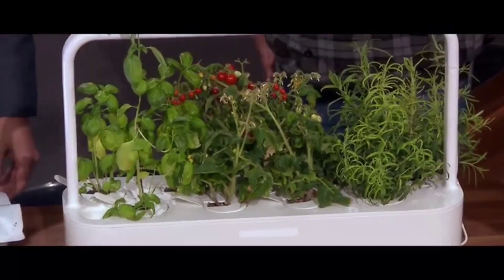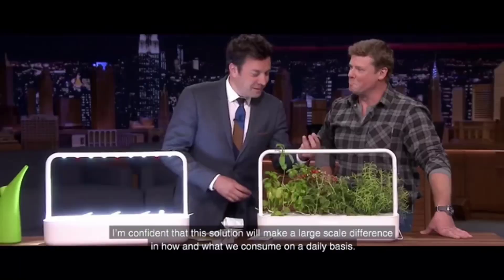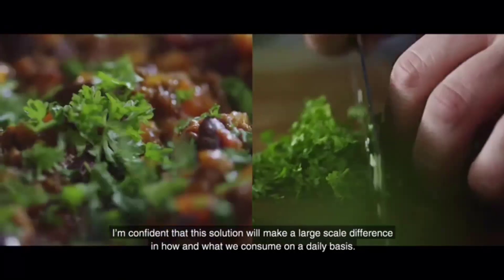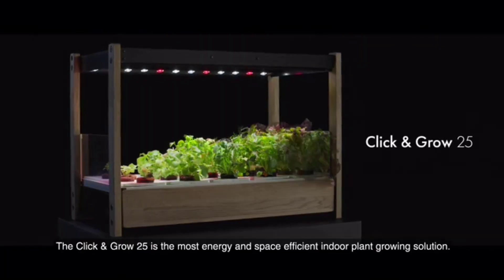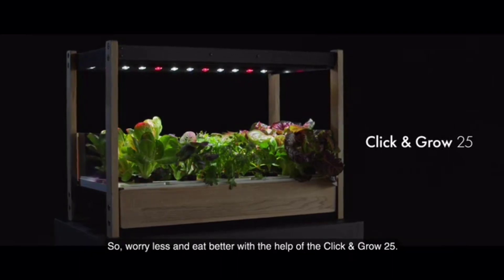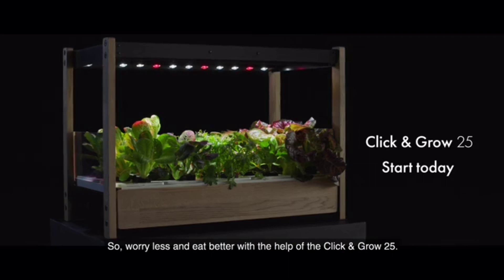In the dead of winter — wow — salad, herbs. I'm confident that this solution will make a large-scale difference in how and what we consume on a daily basis. The Click and Grow 25 is the most energy and space efficient indoor plant growing solution. So worry less and eat better with the help of the Click and Grow 25.